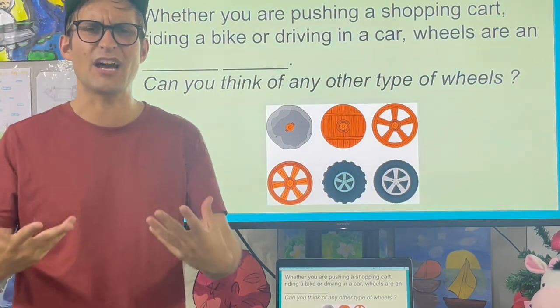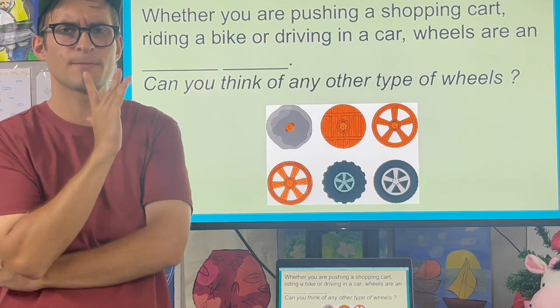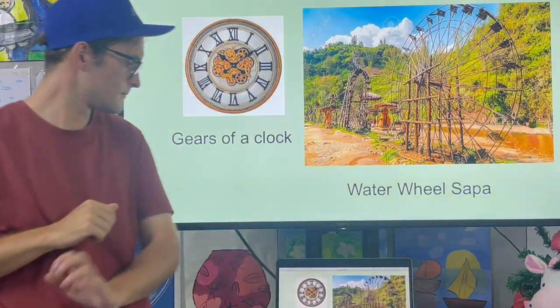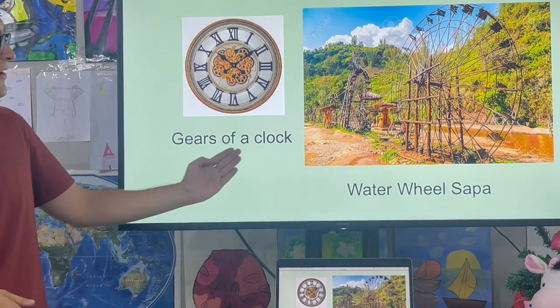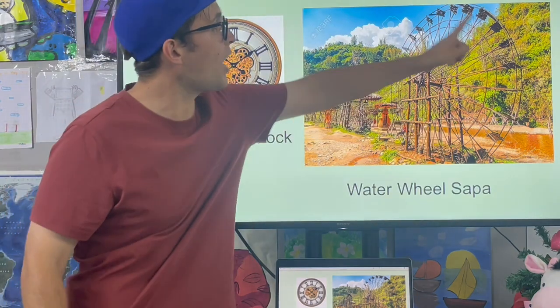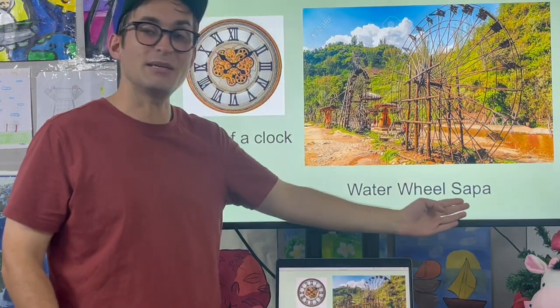Can you think of any other kinds of wheels? Wheels are in the gears of a clock. Or some cultures use water wheels, such as the people in Sapa.